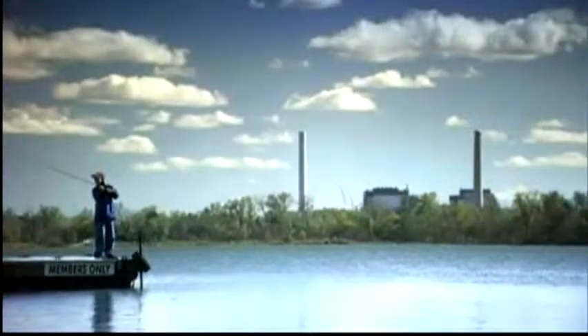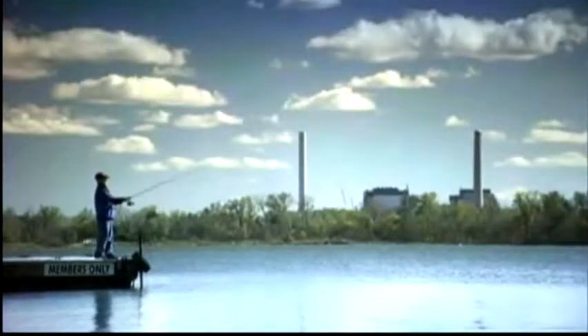In the past, power plants produced energy at any cost. Now we're not only producing energy, but we're producing less pollutants. It's better for the community, and it's going to be better for generations to come.